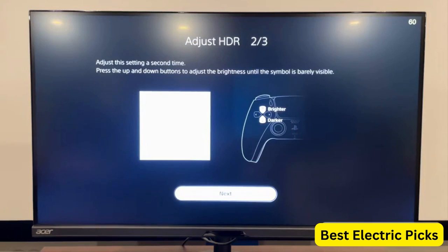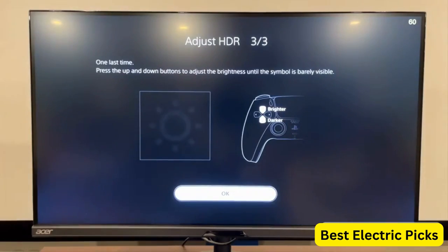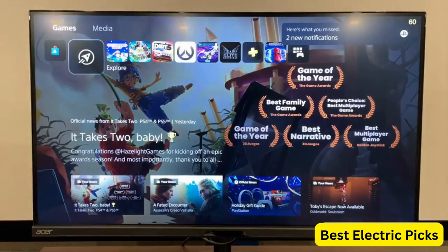Hope you guys enjoy the video, and now you can easily select the best gaming monitor for Xbox Series X from our list.